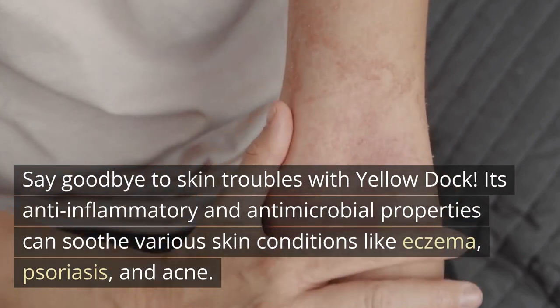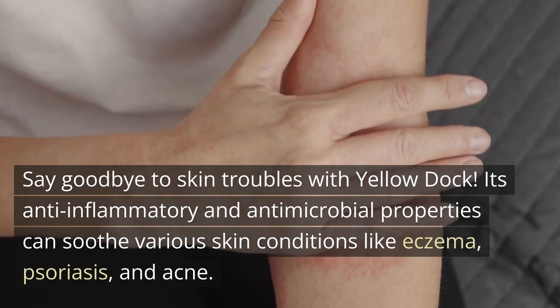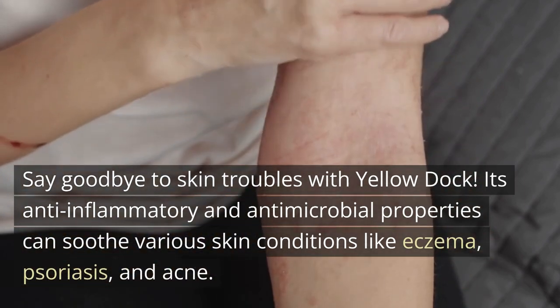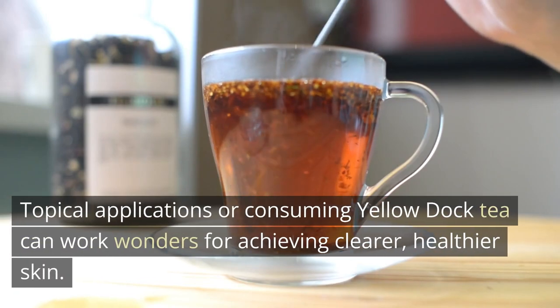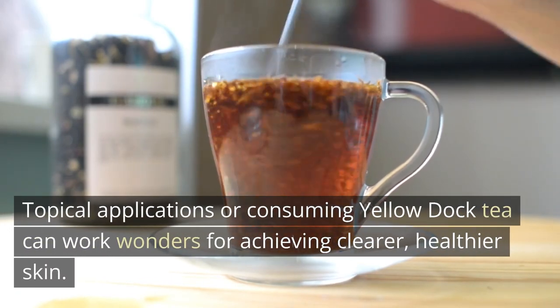Number 4: Skin Savior. Say goodbye to skin troubles with Yellow Dock. Its anti-inflammatory and antimicrobial properties can soothe various skin conditions like eczema, psoriasis, and acne. Topical applications or consuming Yellow Dock tea can work wonders for achieving clearer, healthier skin.